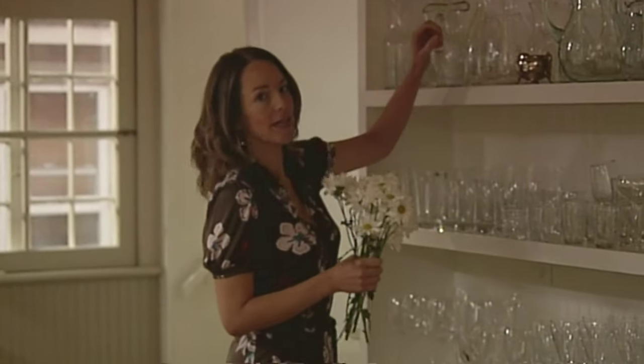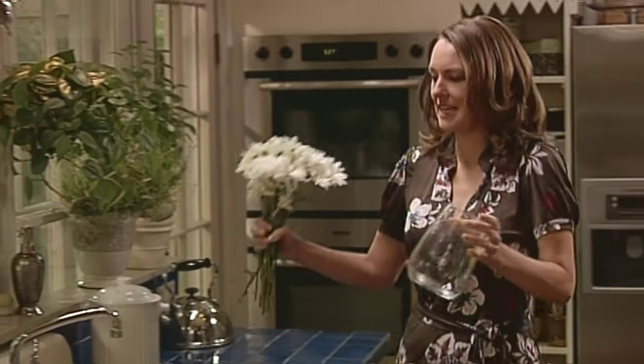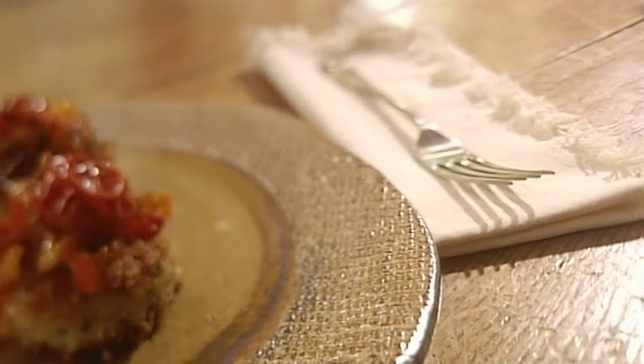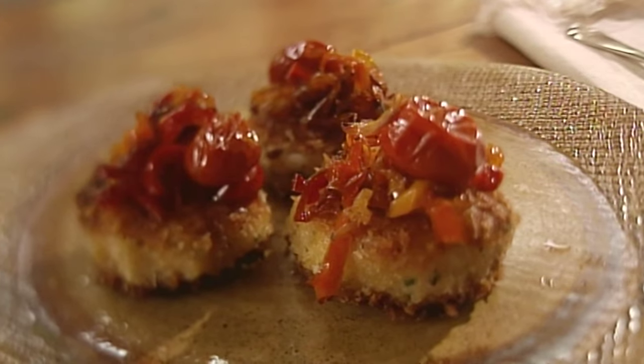Speed is highly overrated if you ask me, especially in the kitchen. I get so flustered if I'm trying to cook fast and run around and do too many things at once, and so today I'm not doing any of it. Everything is slow, takes forever, starting with brawn-dead cakes — fish and potato cakes — and caramelized peppers.